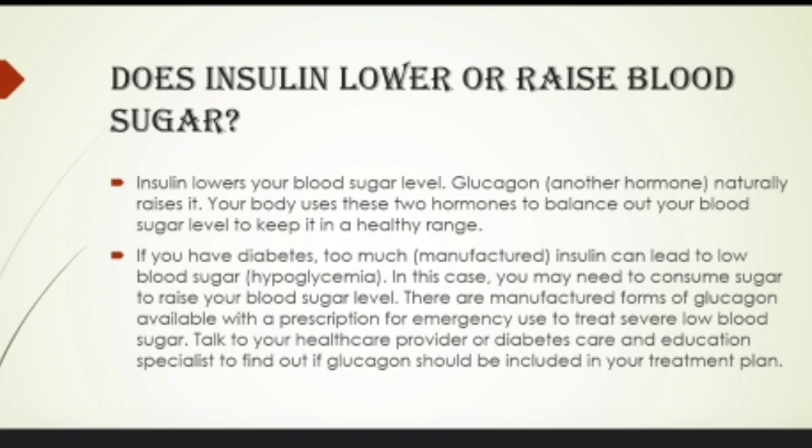In this case, you may need to consume sugar to raise your blood sugar level. There is a manufactured form of glycogen available with a prescription for emergency use to treat low blood sugar. Talk to your healthcare provider or diabetes care and education specialist to find out if glycogen should be included in your treatment plan.